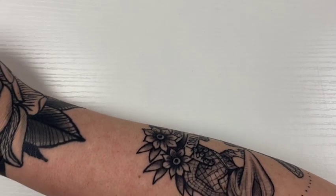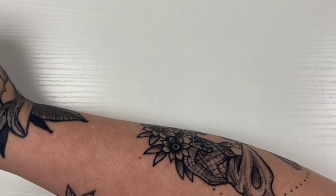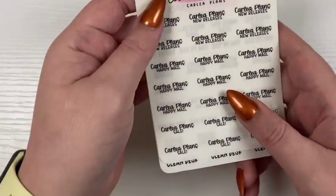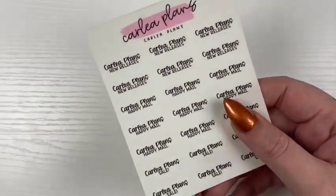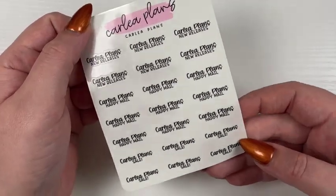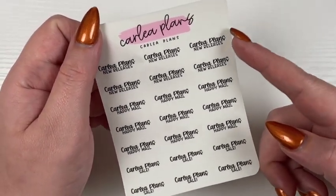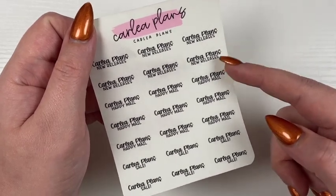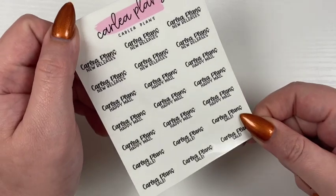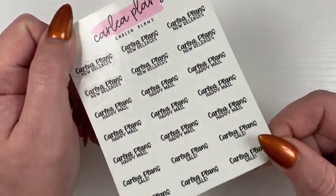A couple of these were requests. First I have a Carly planche — somebody in my Facebook group requested this — with neural laces, happy mail, and sale on here, coming in any of the six fonts.